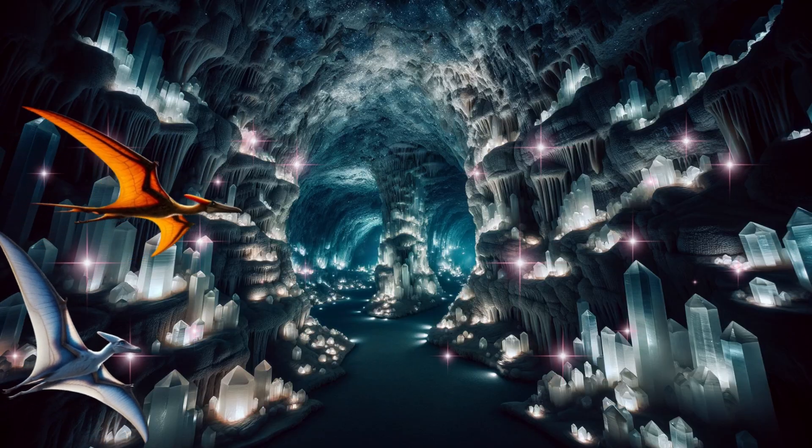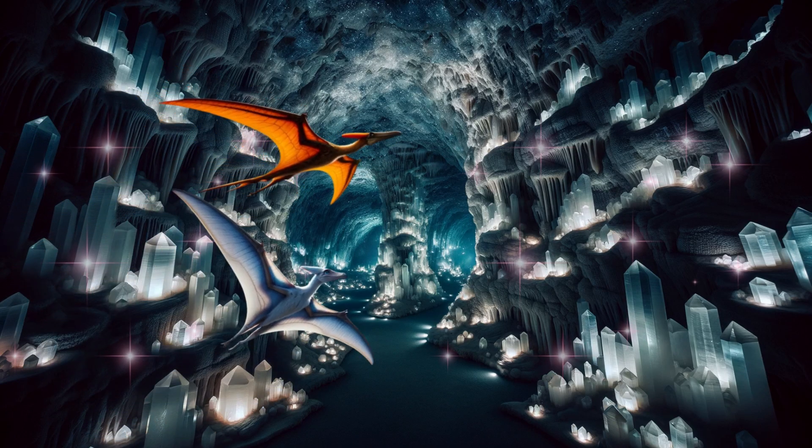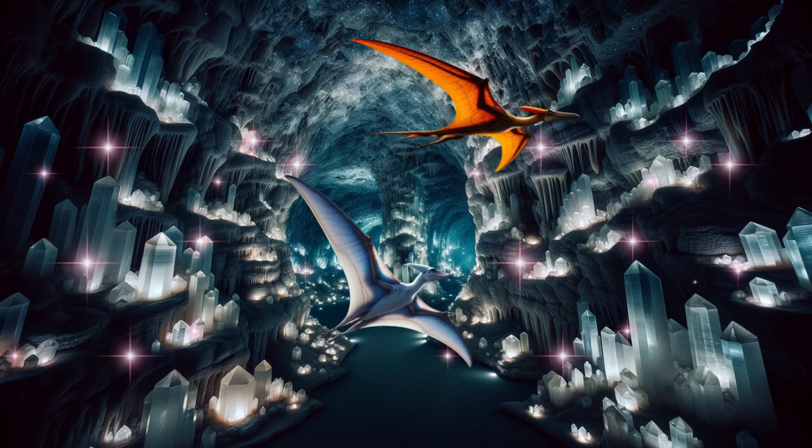Look at these crystals inside the cave. They're diamond-shaped — so shiny and sparkly, just like real diamonds.